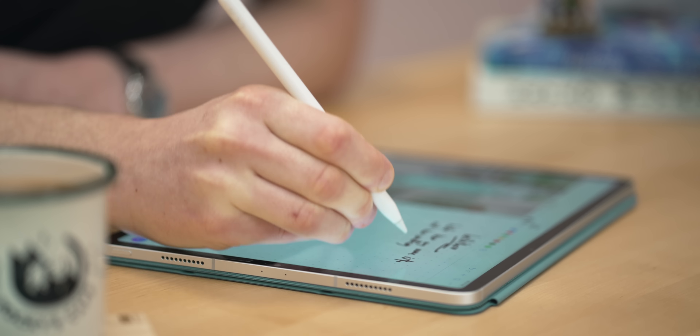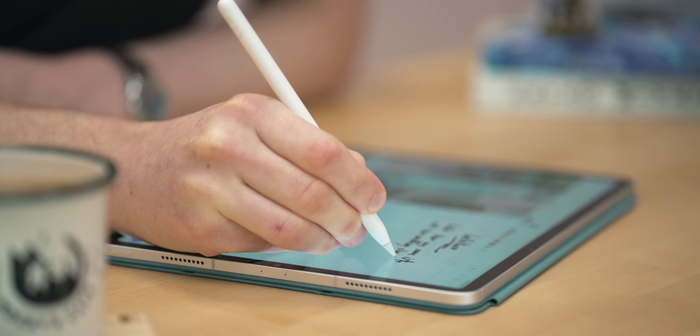My only rule for this video is that each app has to support Apple Pencil input, which means some big guns like Notion are just out of the picture. I also just want to say I can't cover absolutely everything in this video, but all of these apps could easily be your overall note-taker, and I'm going to try my best to remain objective, but some of my opinion is obviously going to leak into here.